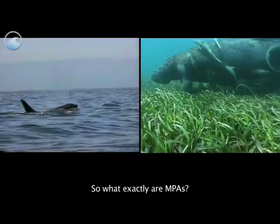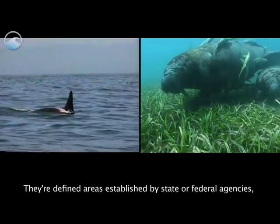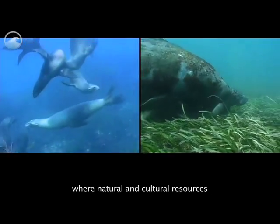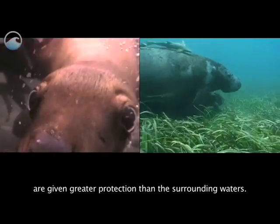So what exactly are MPAs? They are defined areas established by state or federal agencies where natural and cultural resources are given greater protection than the surrounding waters.